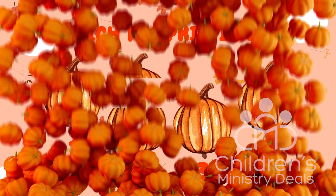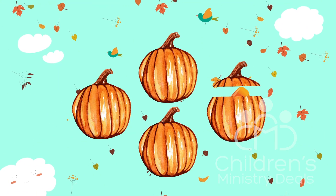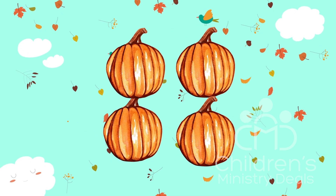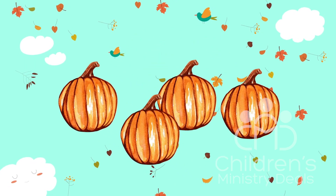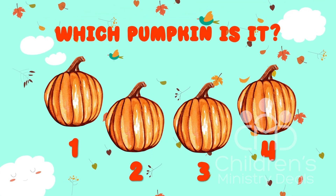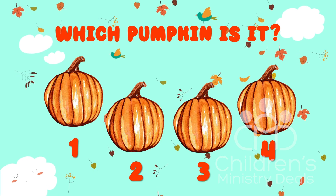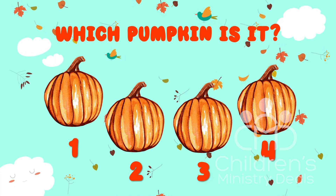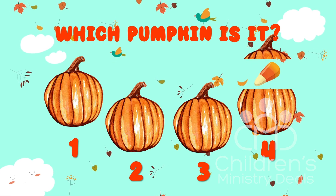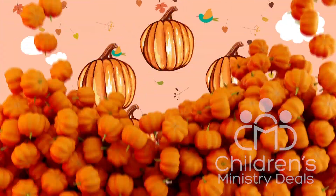Excellent attention to detail. Now things are going to get really interesting. Sweet marmalade, that was fast. If you kept your eye on the candy corn, then shout it out — one, two, three, or four. Well, I am impressed. That was some mighty fine work. But we've still got two more rounds to go.